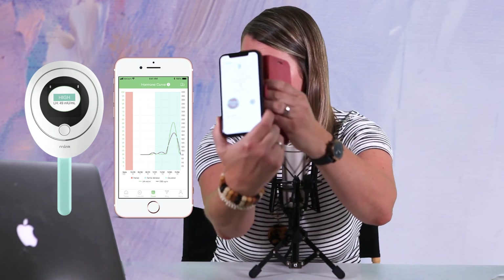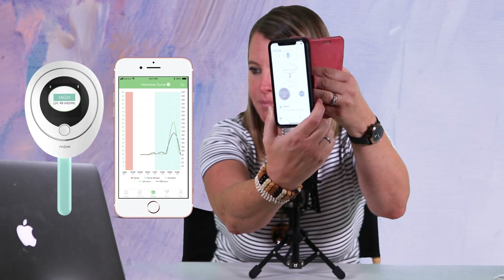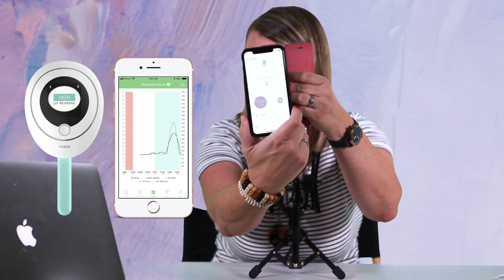Mira also has an app that syncs with your phone. My app, for example, shows a fertility score. Mine is currently a two, which means I am not in my fertile period. But as you get nearer to ovulation, that score will rise until you get a ten. When you're at ten, you know that is your most fertile point.